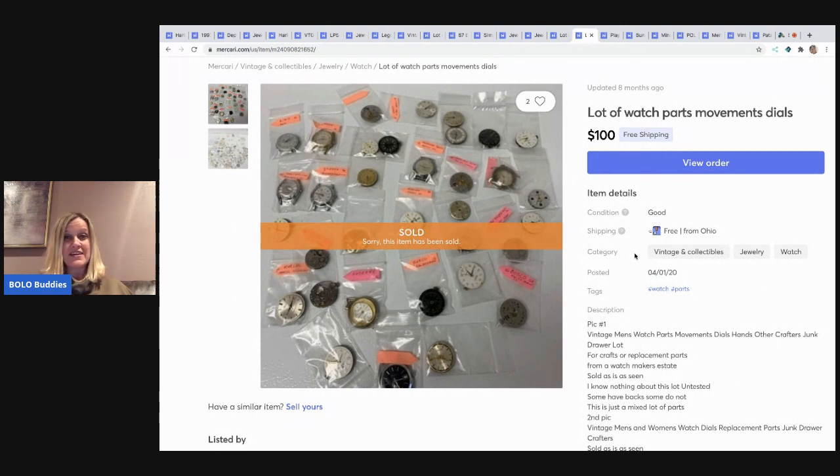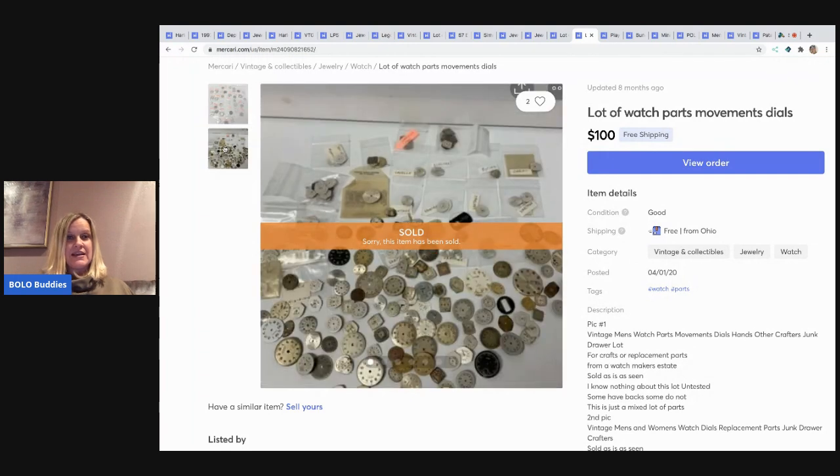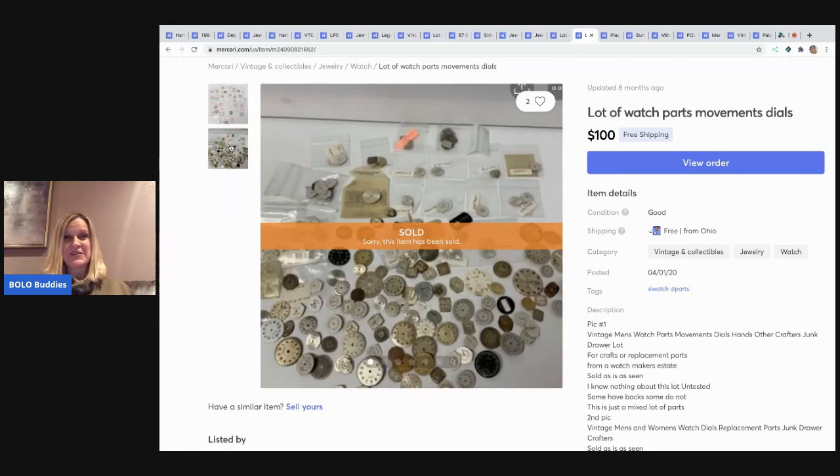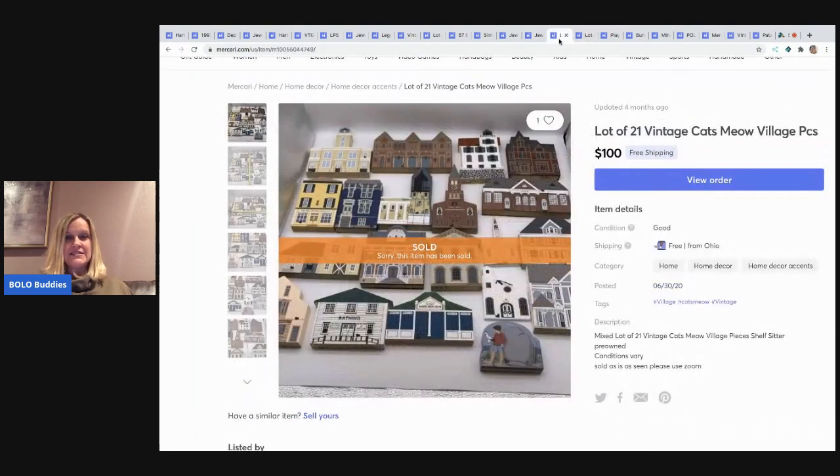The next item I sold was a lot of watch parts and movements. My husband gave me this — he said he didn't want to mess with it — so I listed it in a lot. It was actually two separate sets and somebody asked me to bundle them. My husband said 'here you go' and I said okay. All of these sold for $100 with free shipping.